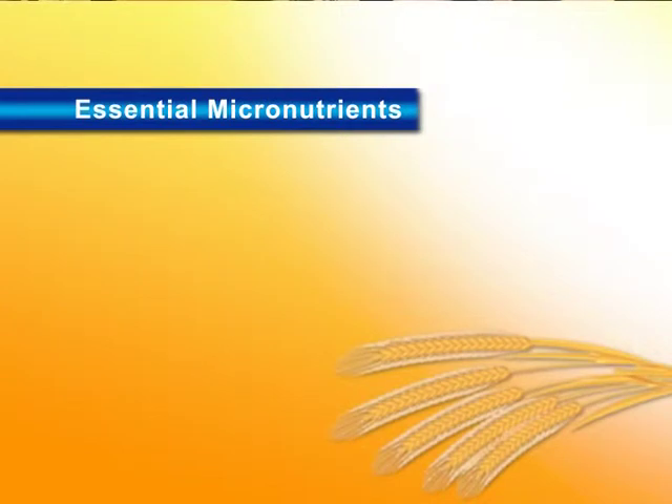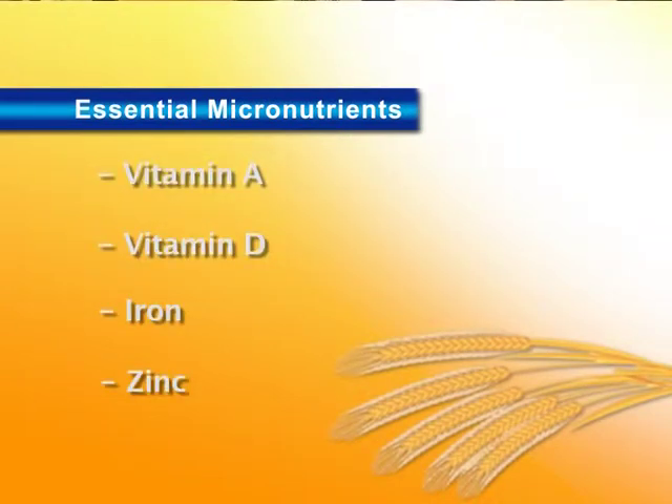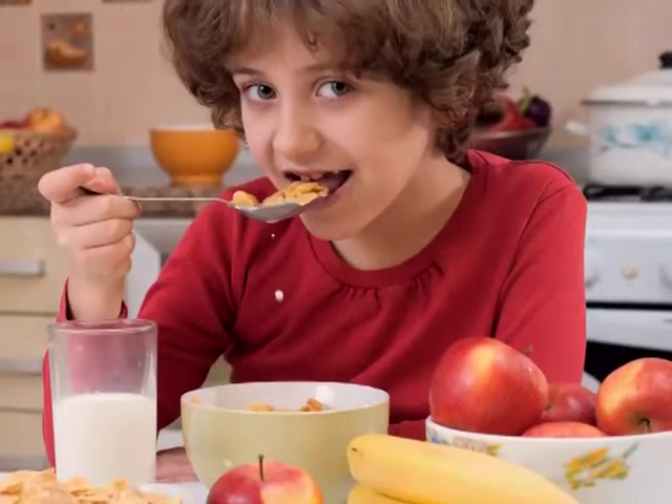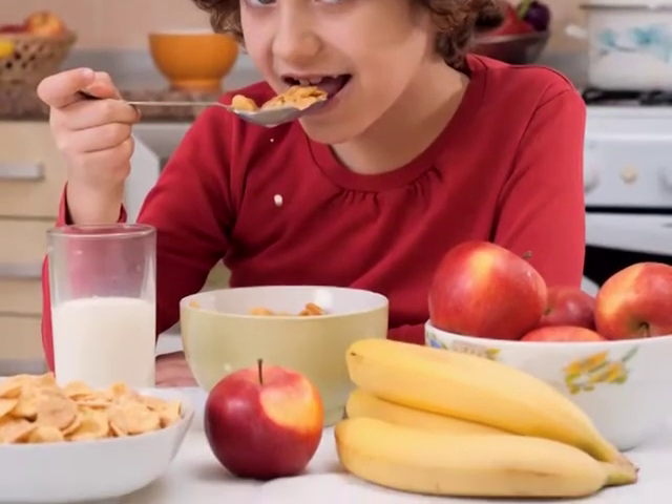Large numbers of children don't get adequate vitamin A, vitamin D, iron, and even zinc. Less than half of children don't get even 50% of their day's requirement of these essential micronutrients, which are required for physical growth, mental development, and a healthy immune system.